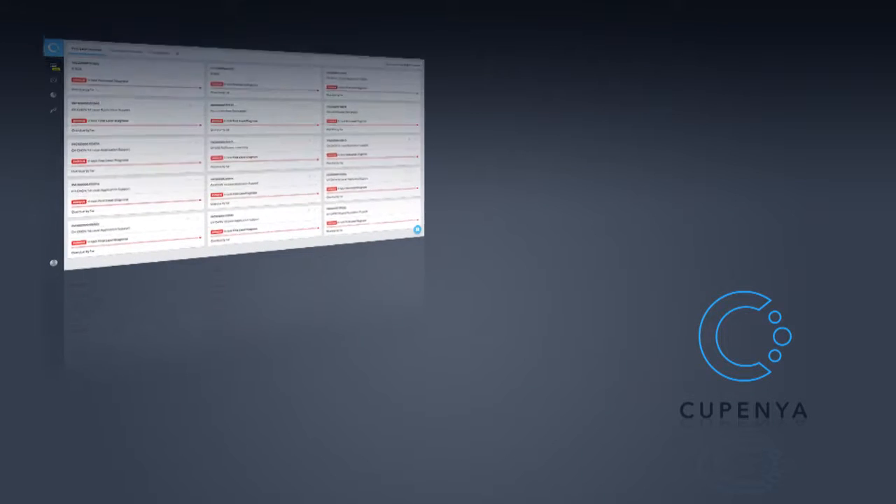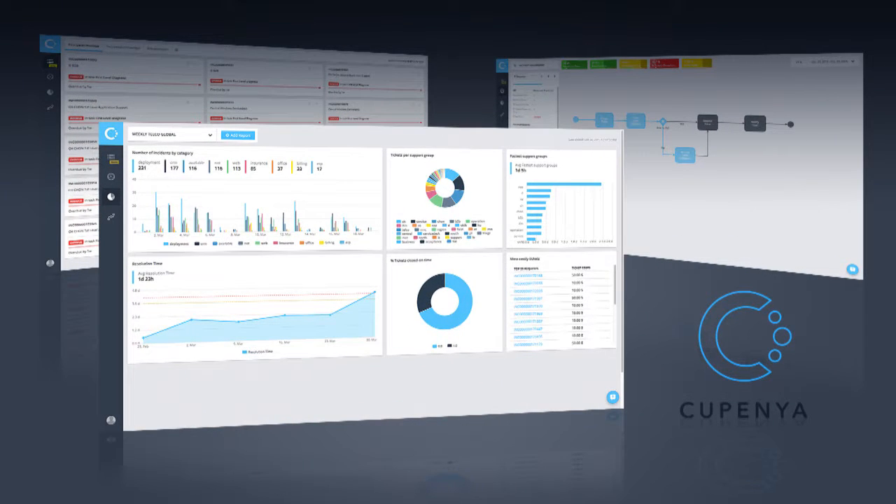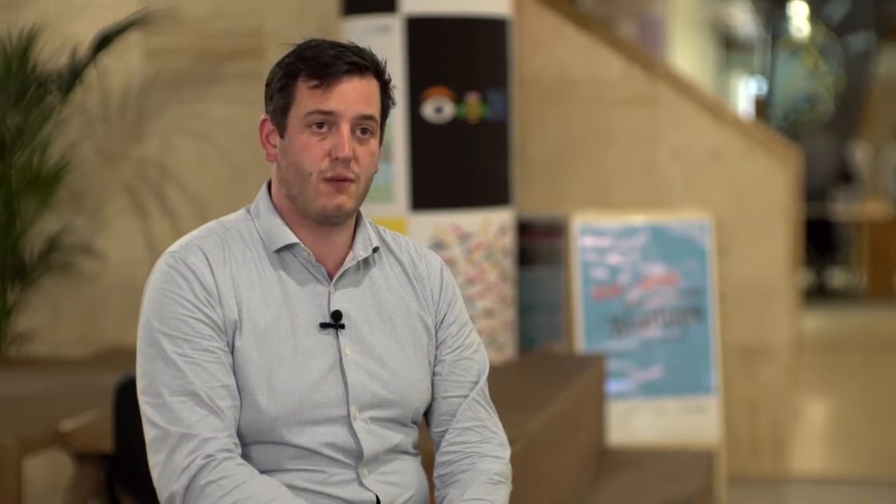Kopenya as an operational intelligence solution enables business users to make decisions on a day-to-day basis without being involved by an analyst. They can really apply analytics — predictive and prescriptive analytics — on day-to-day operations, and can be alerted and make way smarter decisions than they were able to before having a solution like Kopenya.